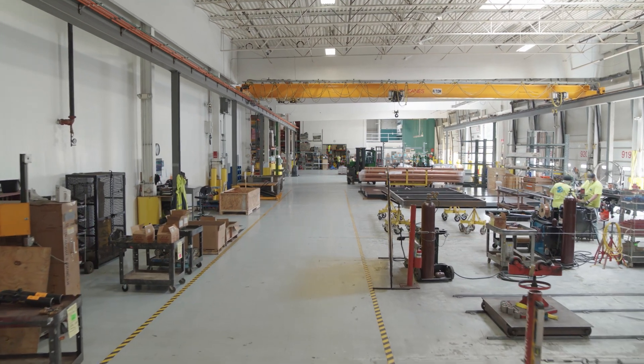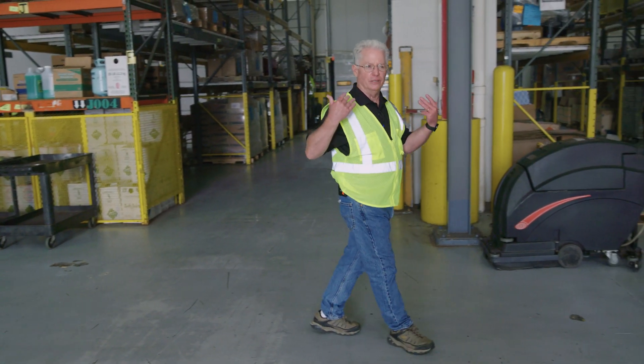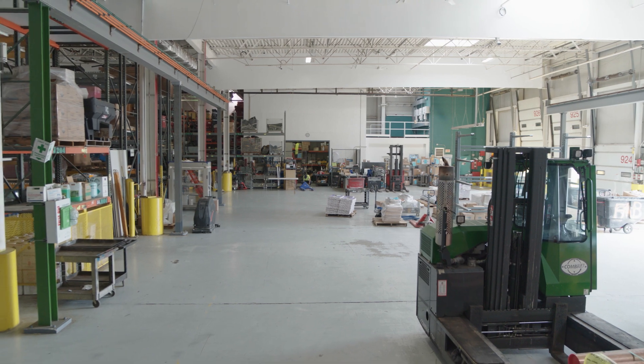Here we are at the end of our fabrication cycle where the finished product is going to go out the door. Behind me you'll see a lot of parts and pieces, tools, ladders and equipment they'll need to successfully install in the field.